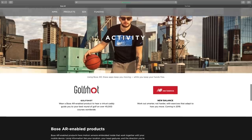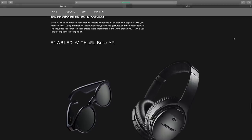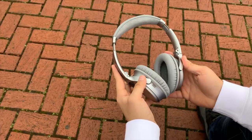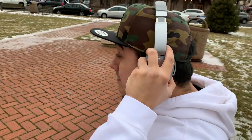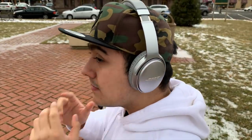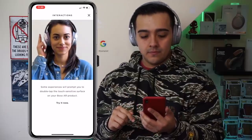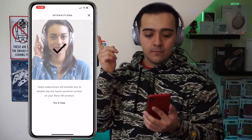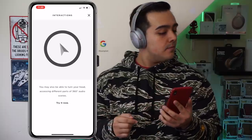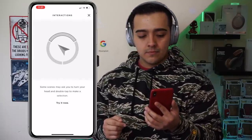Since the apps are still in their infancy, I found them underwhelming and some even crashed on me. But in this video I'm going to showcase two apps that I think do a very good job of demonstrating the accuracy and potential of Bose AR. First is Bose's own radar app, where you can tap on the headphones to make a selection and as you move your head, the arrow on screen moves accordingly.